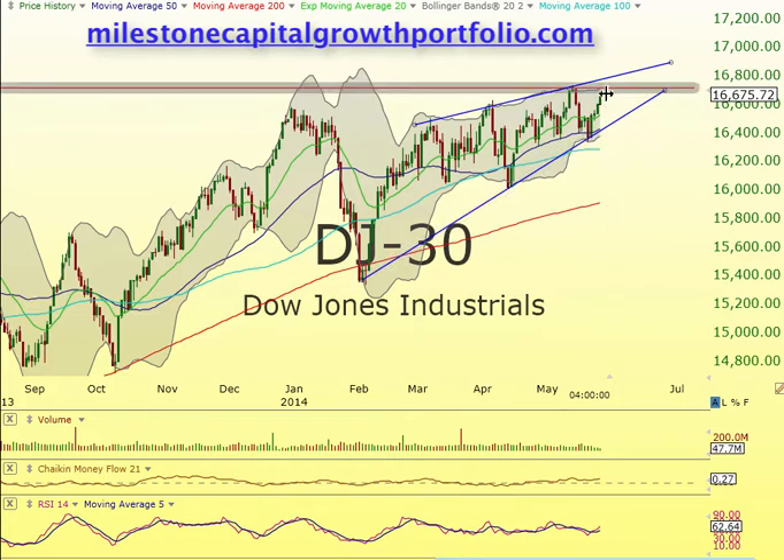Right now, looking at this area here, we're going to potentially call a top right here. If we do break through, we'll spike up to here and then drop back down again. So we're going to stay right in this channel — perfect pattern for playing.